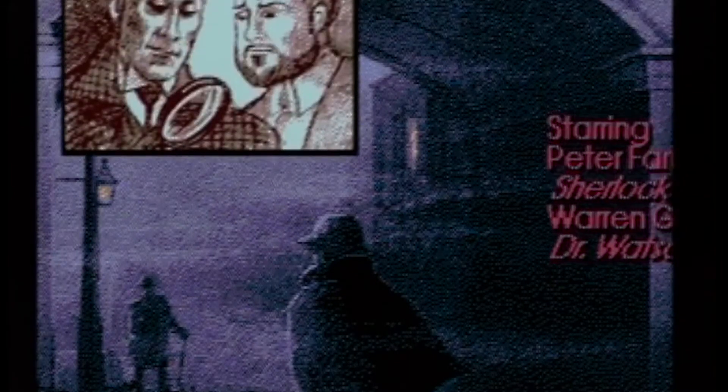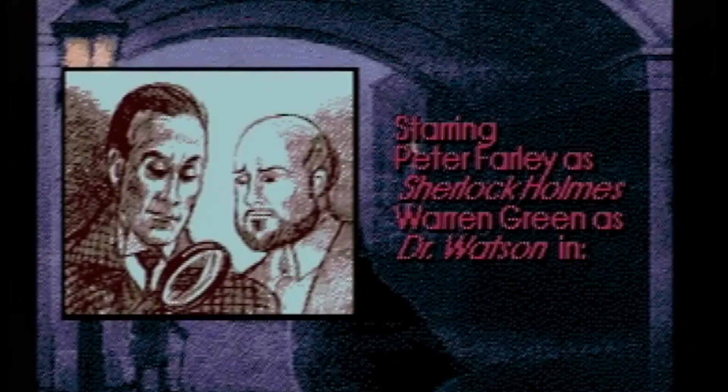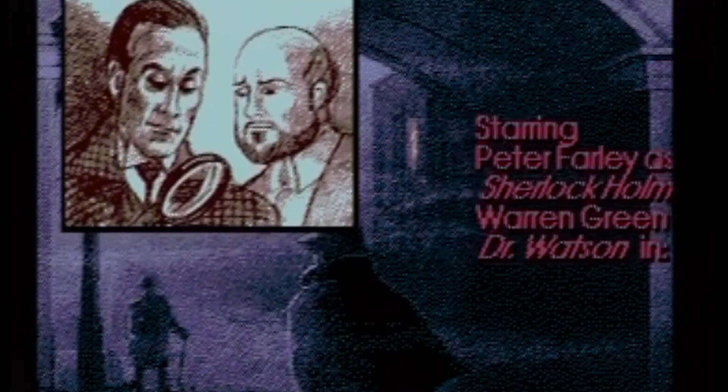It was developed by ICOM Simulations, who is responsible for developing adventure games such as The Uninvited, Deja Vu, and Shadowgate. We'll be looking at the version for the Sega CD, which was released in 1992, only because I cannot resist watching grainy, low-quality video.